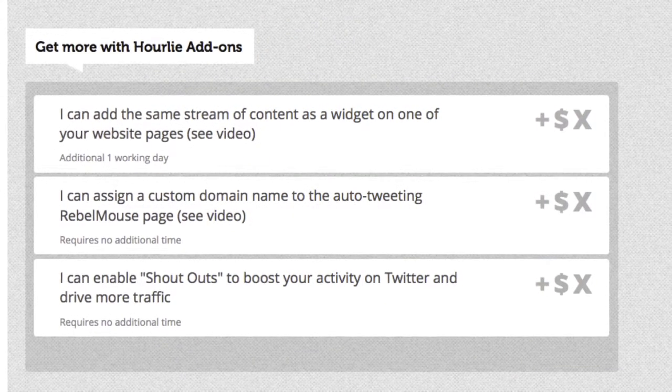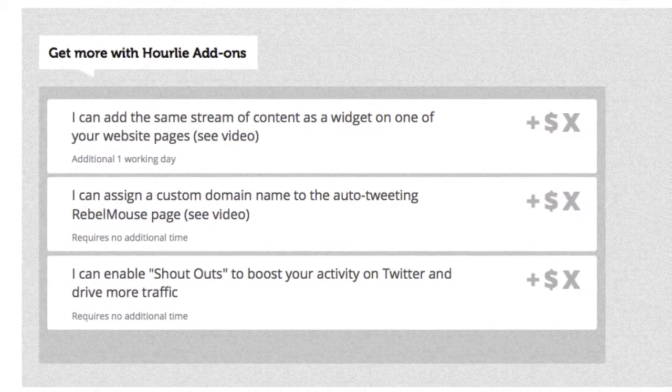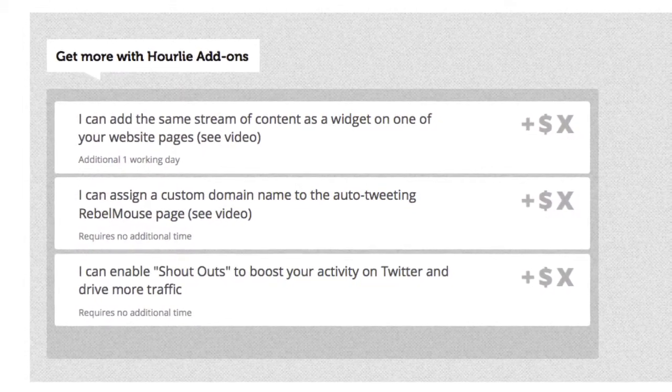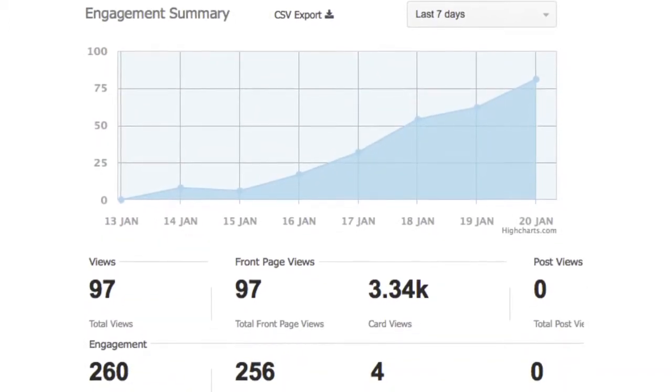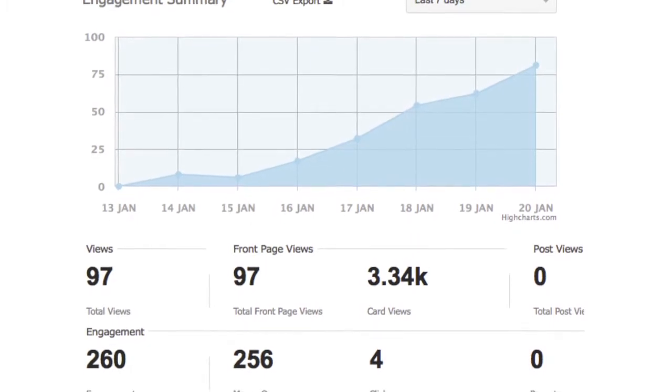Rebel Mouse offers a few extra options I recommend. The following are extra add-ons to your purchase. We've seen a solid increase in engagement since we launched the Social Grindr newsroom just a week ago.